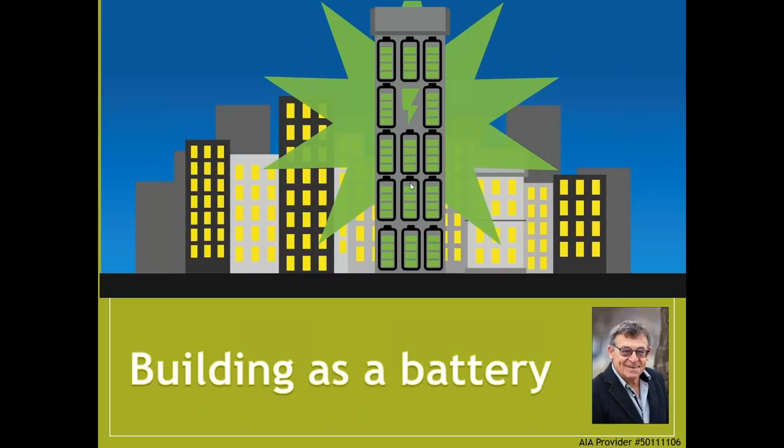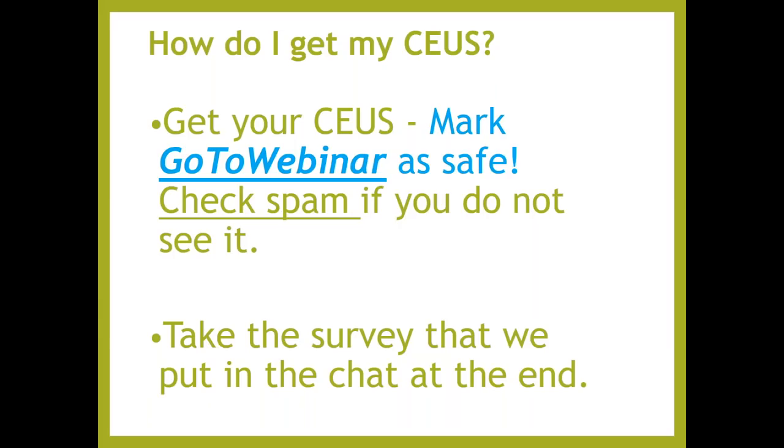Welcome everybody. It is now noon Eastern Standard, so we're going to go ahead and get started with our weekly Wednesday webinar series. Make sure to check GoToWebinar, mark that as safe, check your spam if you don't see it. There will be a survey — please take that survey, and the survey will pop up at the end. It's the same survey, so just take it once.